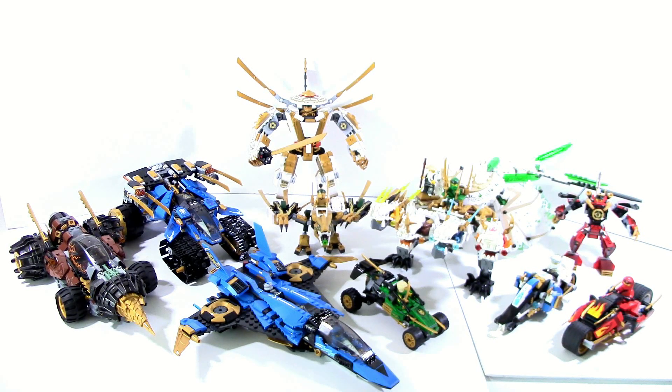What is up guys, Ace of Mats here. Today I decided we'll just take a small little break from these 2020 sets and take a look at all of the legacy vehicles together. Now obviously it is just the vehicles, so no spinners, no monastery. I do have those sets, I just figured the vehicles make more sense to put together. Let's go ahead and take a look at these.